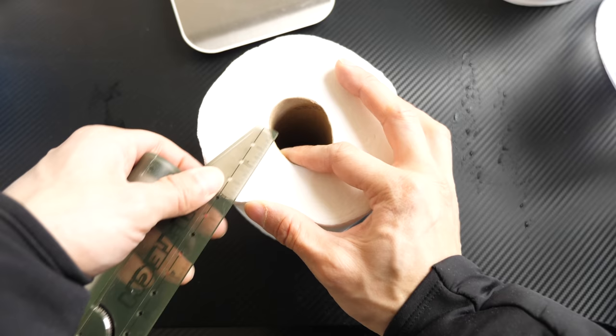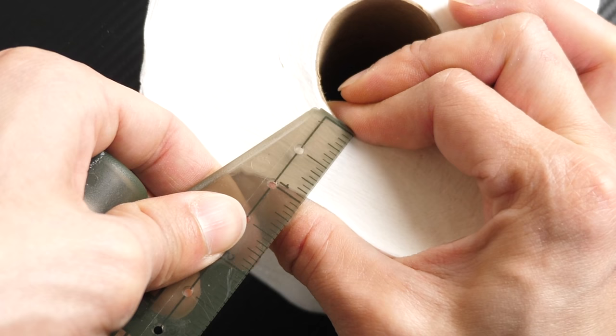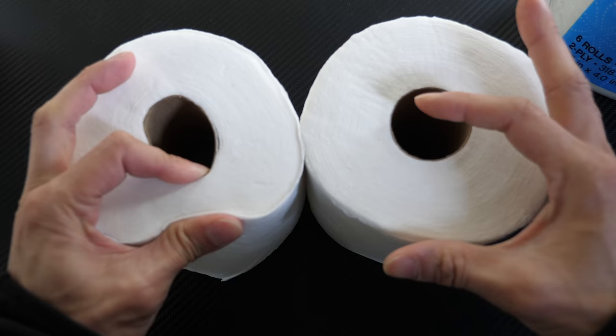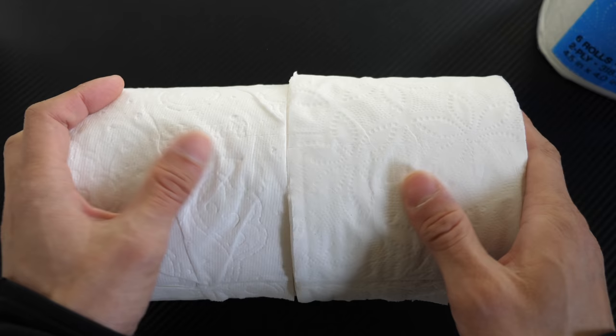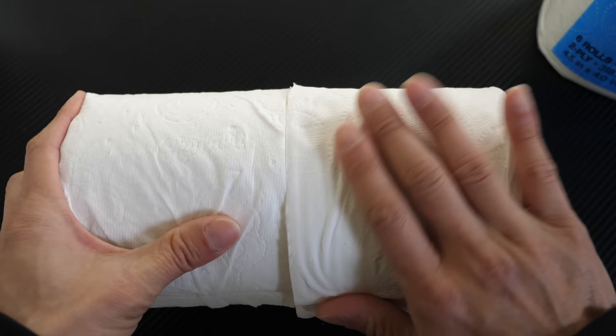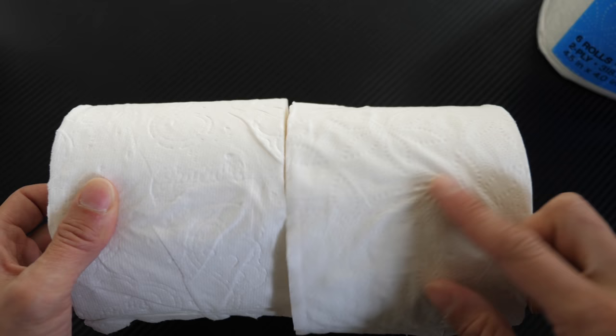Charmin squeeze test: squeezing with a reasonable amount of force, the Charmin shows 13 sixteenths of an inch at the minimum point. The Kirkland shows about 14 sixteenths of an inch — roughly about the same volume after squeezing. The Kirkland feels slightly beefier, while the Charmin feels a little bit softer, though the Kirkland is not bad either. The Charmin has its logo printed on it, whereas the Kirkland is just a patterned print.